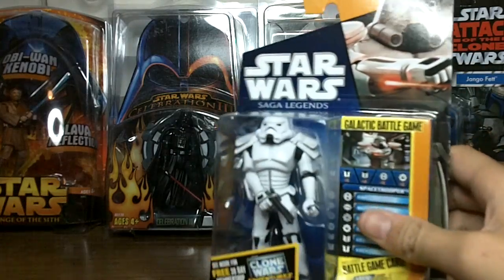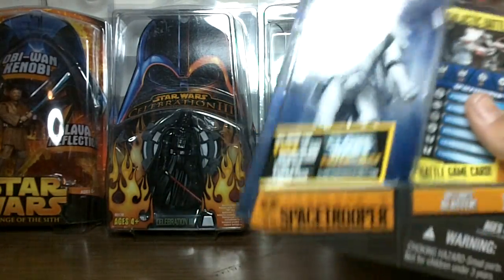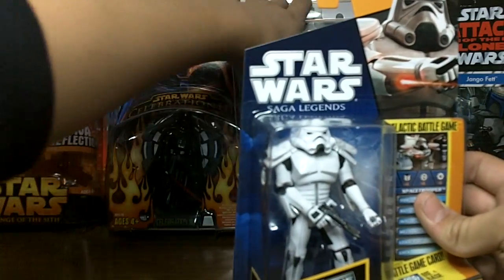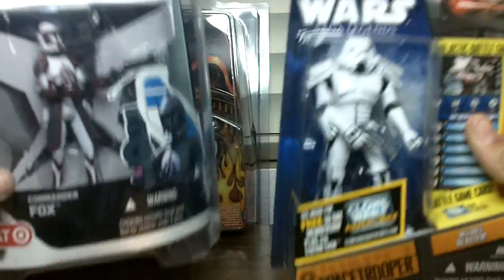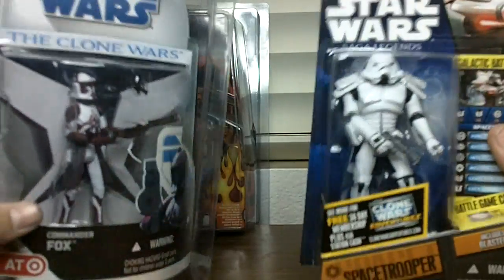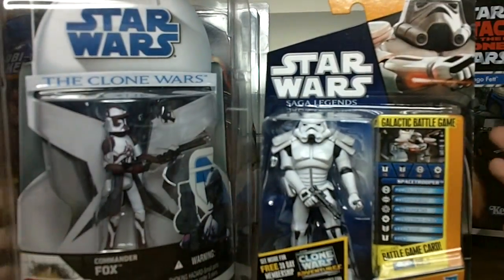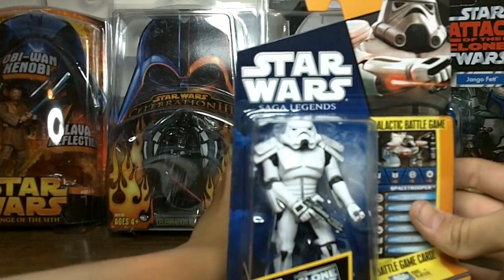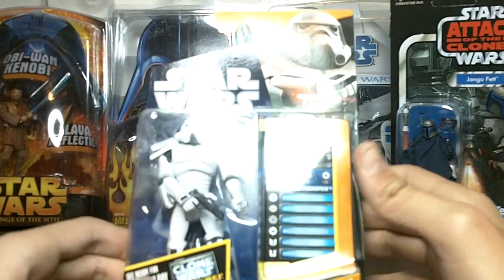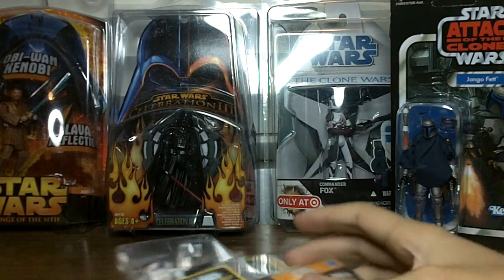Seems pretty cool. Seems like a really big, bulky figure. It's pretty heavy compared to the other figures — they're about the same weight, but this one has a bigger case, so this one is actually a little bit heavy. I thought that was pretty neat. And I'm going to get to opening this one right now.